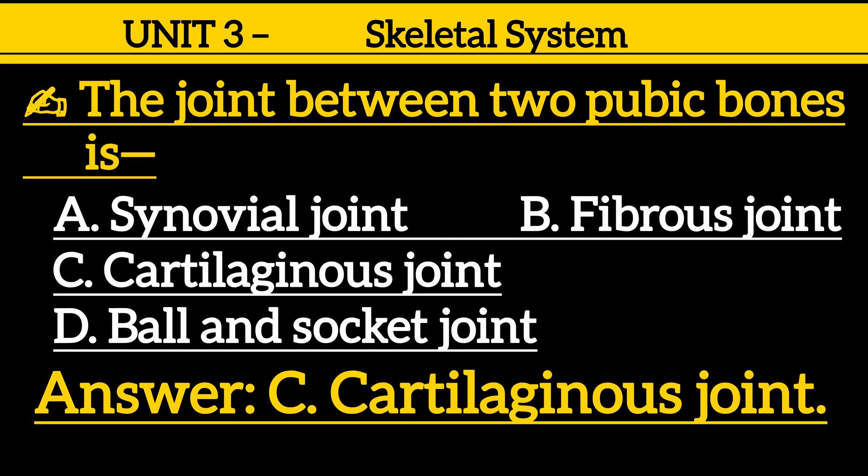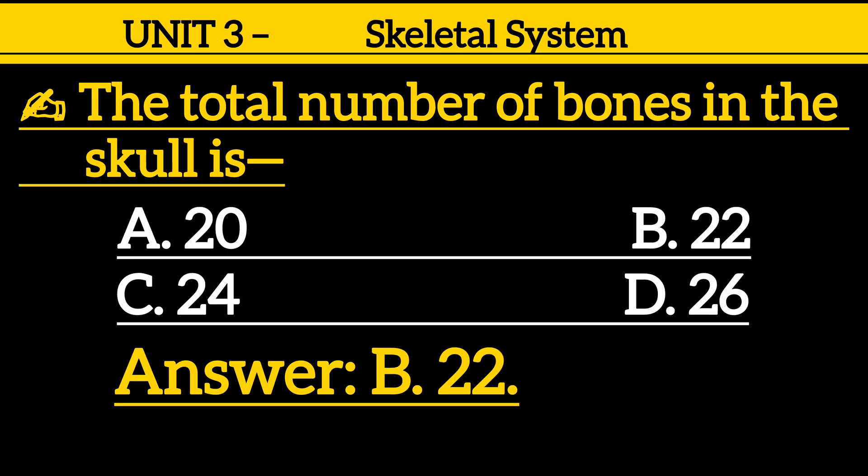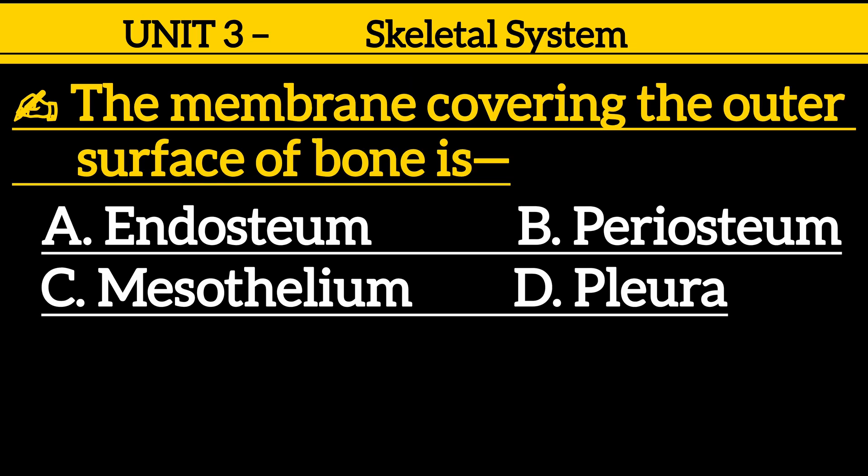Question 23: The total number of bones in the skull is — option A: 20, option B: 22, option C: 24, option D: 26. Correct answer is option B: 22.